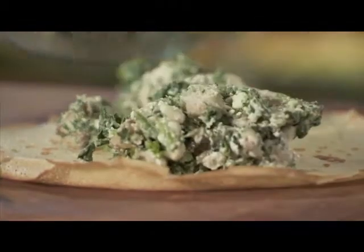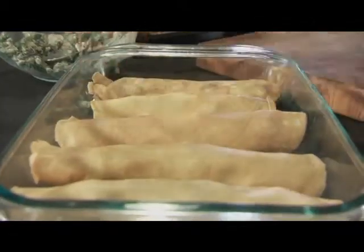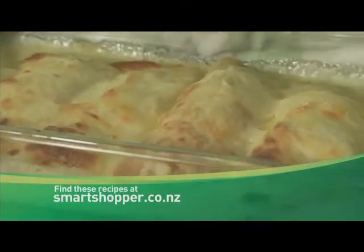Flip, and voila. For a savoury filling, try spinach, mushroom, and cottage cheese.